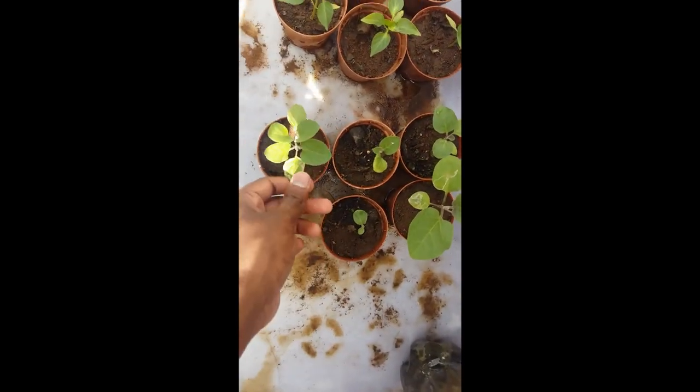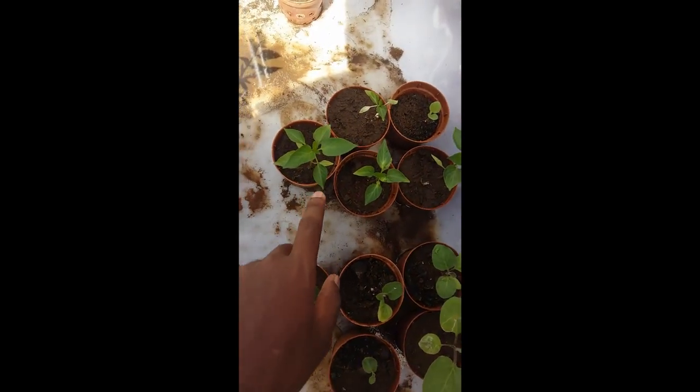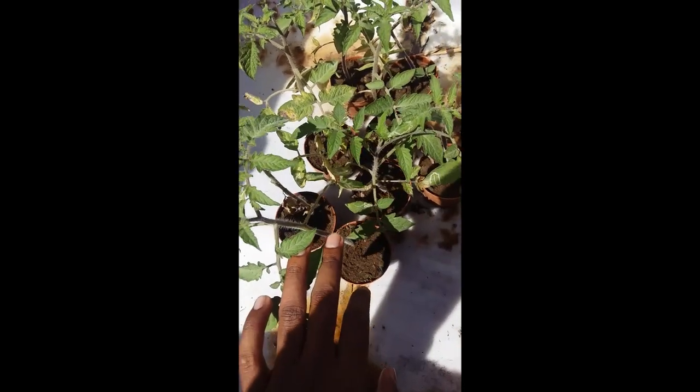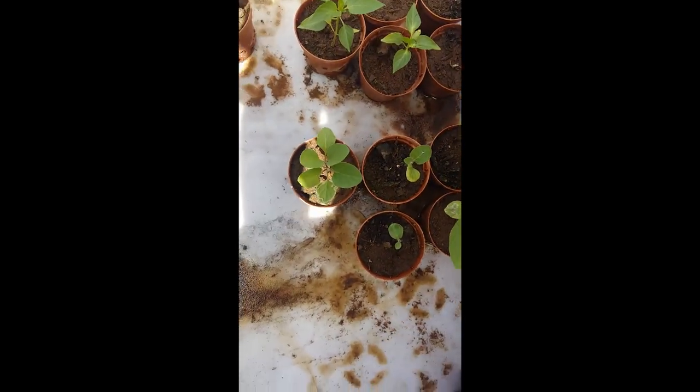I'll show you the progress I've made with the small plants in the nursery — the aubergine, tomatoes, and two varieties of pepper plants. As you can see here, these are aubergine plants, the same variety as the ones outside the net house. This one is red pepper, and these here are yellow, and here are my Roma tomato plants. As you can see, we have significantly grown.